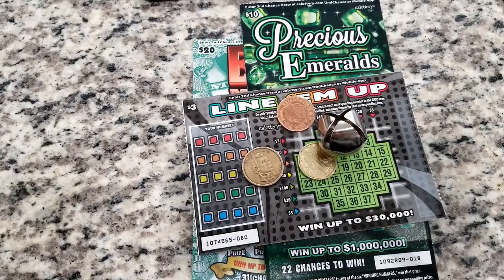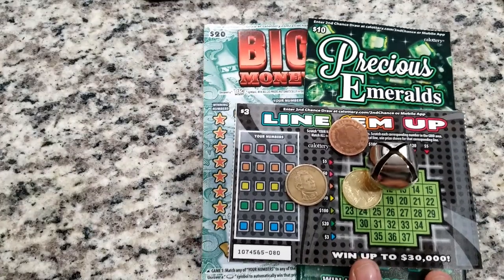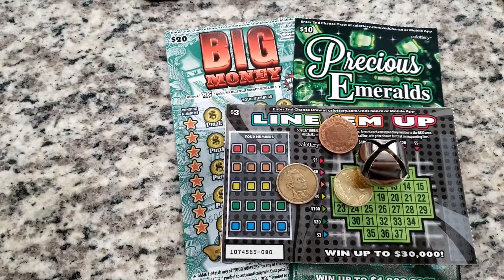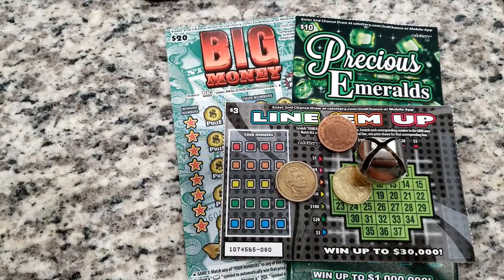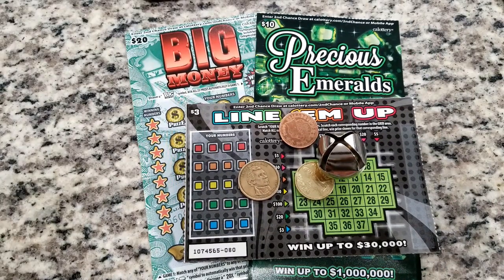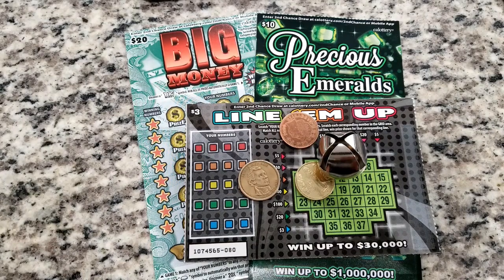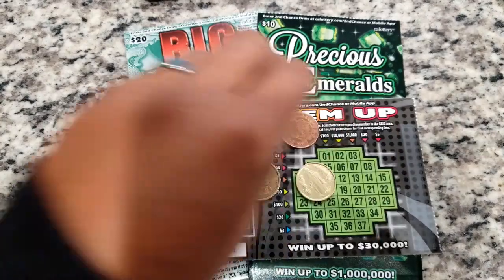Hey hey hey, we are back at it again guys for another Jump Off June scratch vlog. We got our music back — we're down for some music, it's always gonna make us go fast when we are scratching our scratch cards. Let's go ahead and get started here for California Lottery: Line Them Up, Precious Emeralds, and of course Big Money. If you didn't check out our vlog back in May where we got the win-all, we are chasing it again for the month of June.